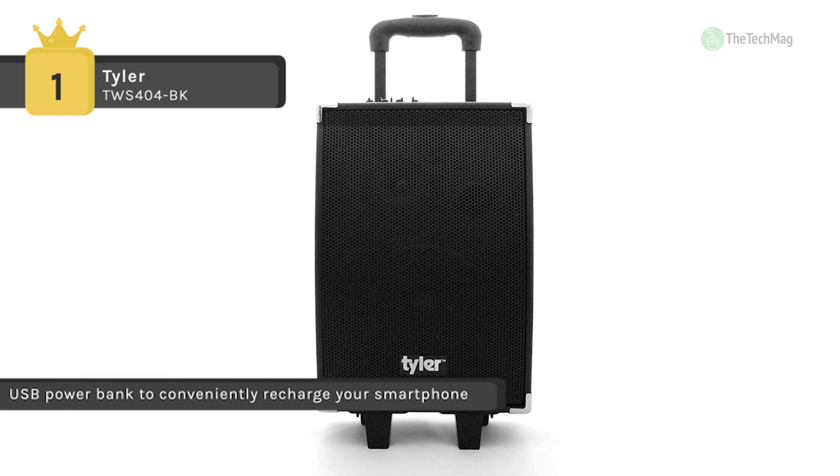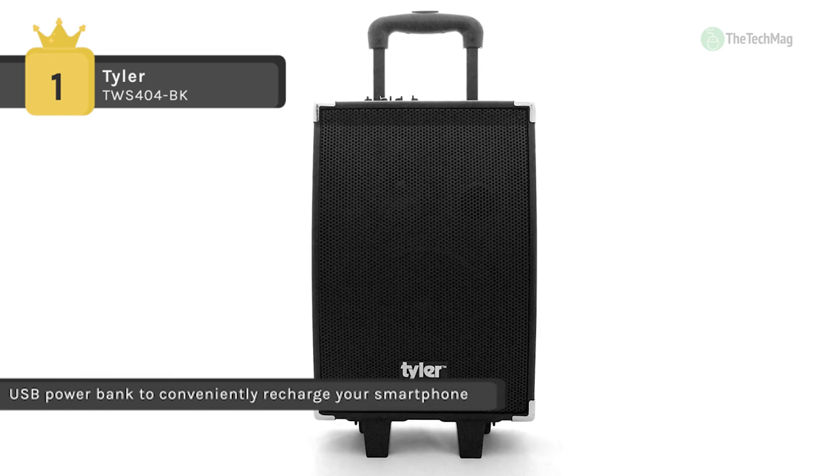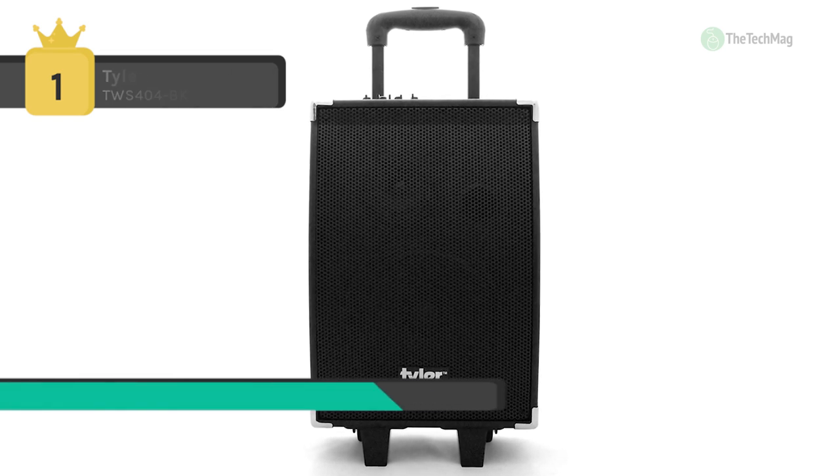Transporting great sound with you is never a hassle, with the telescopic handle and wheels.